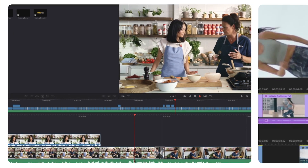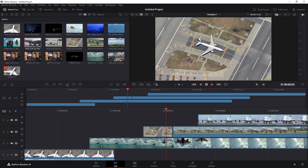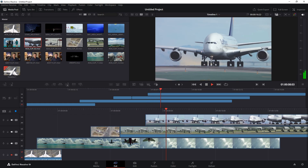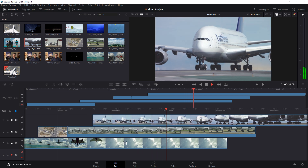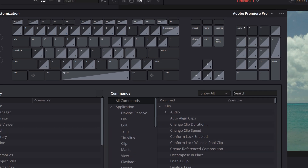When it comes to core editing tools, both Resolve and Premiere cover the basics like cutting, trimming, and layering clips. Resolve's interface may look different, but it's designed with a familiar editor-friendly layout. Plus, Resolve's keyboard shortcuts can be customized to match Premiere's, making it easier for Adobe users to adapt.